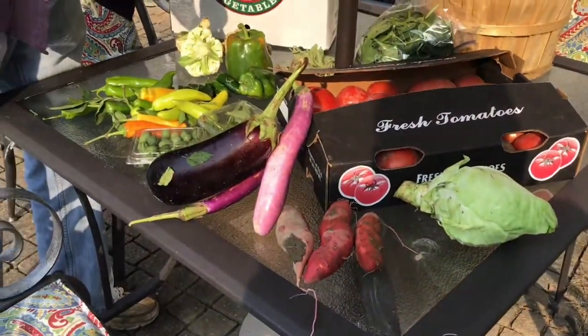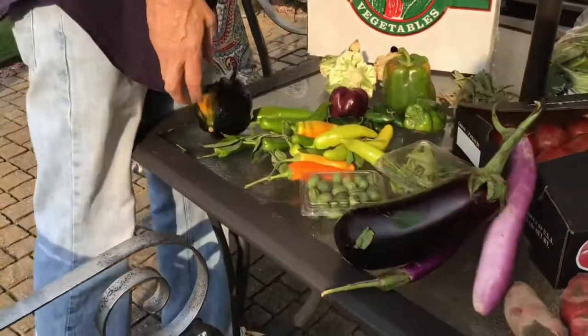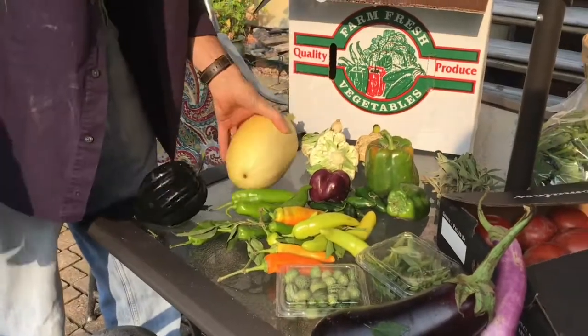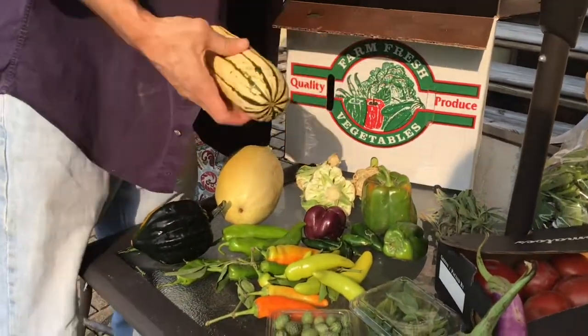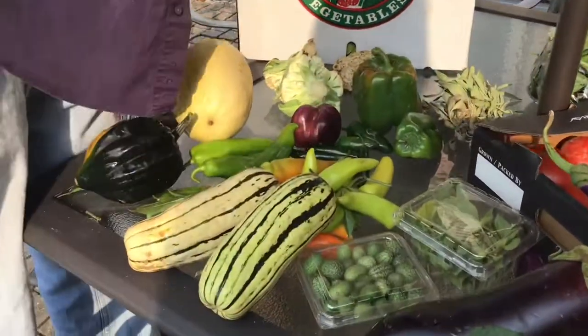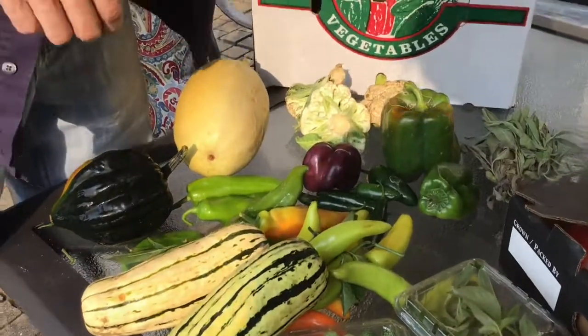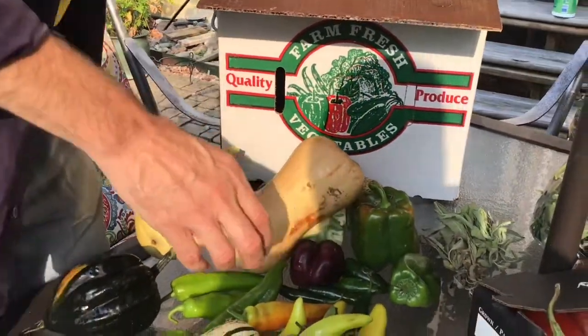Peppers, squash — spaghetti squash. Delicata squash, or peanut squash if you will. Butternut squash — notice how it's heavier on the bottom.